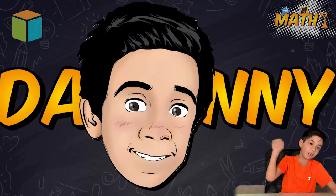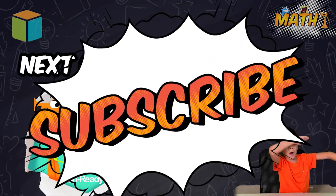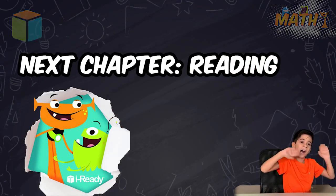Let's try that again. Don't forget to subscribe to my channel, kids. Bye, bye, bye, bye, bye.